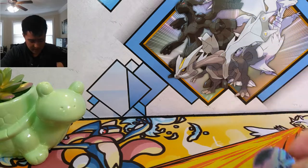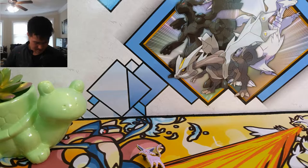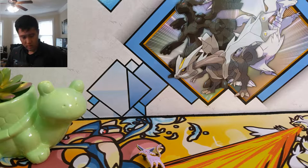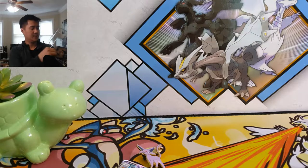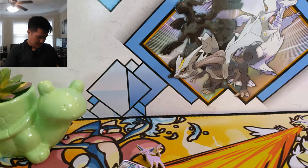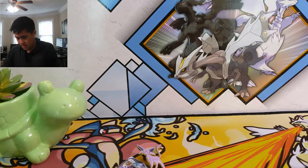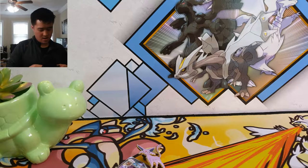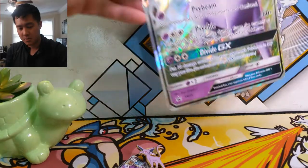We do have the Espeon coin — not bad. I do like this Espeon pin. We have the packs including Guardians Rising. The Umbreon came out rather easily. I'll try to get these cards out. One's a little rough and then the primary one — the Espeon alternate art. Doesn't look too bad. Code card for that.